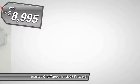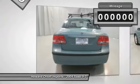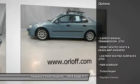It has the following options: 5-speed manual transmission, leather seating surfaces, front heated seats and headlamp washers, and a power sunroof.